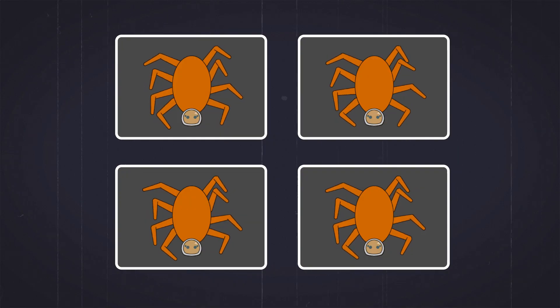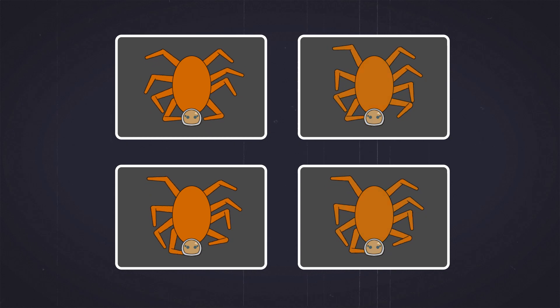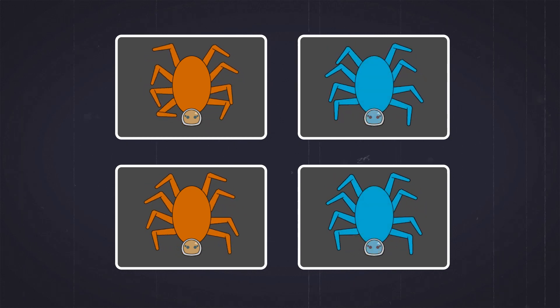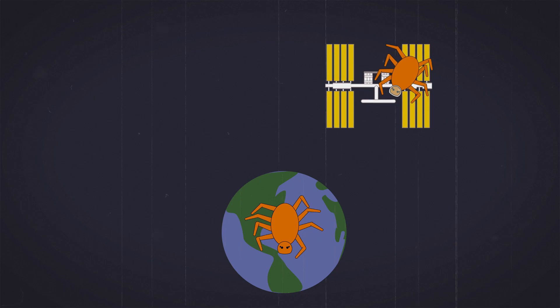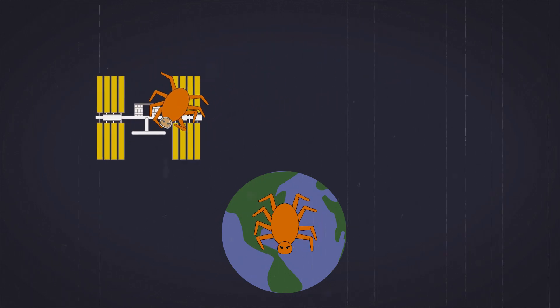The next attempt sent four female spiders to space, which ended in another mishap — two of the females were actually males. But with one male on the space station and the other on Earth, scientists were finally able to perform the experiment.